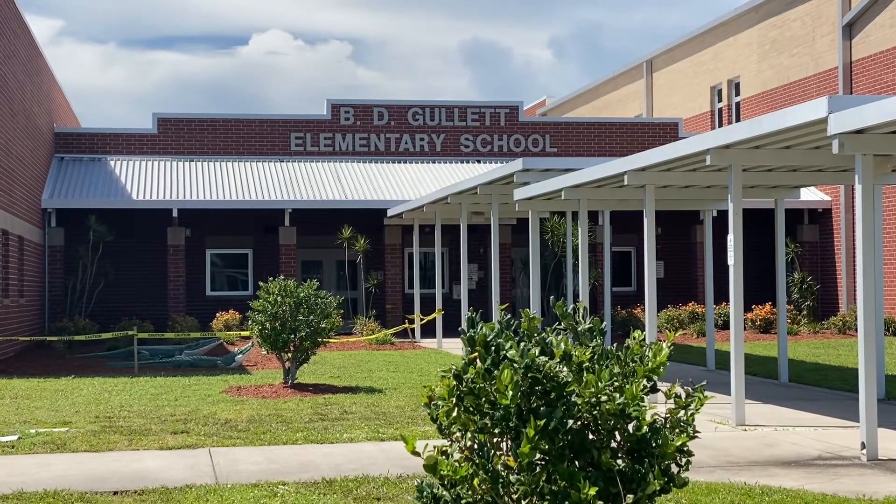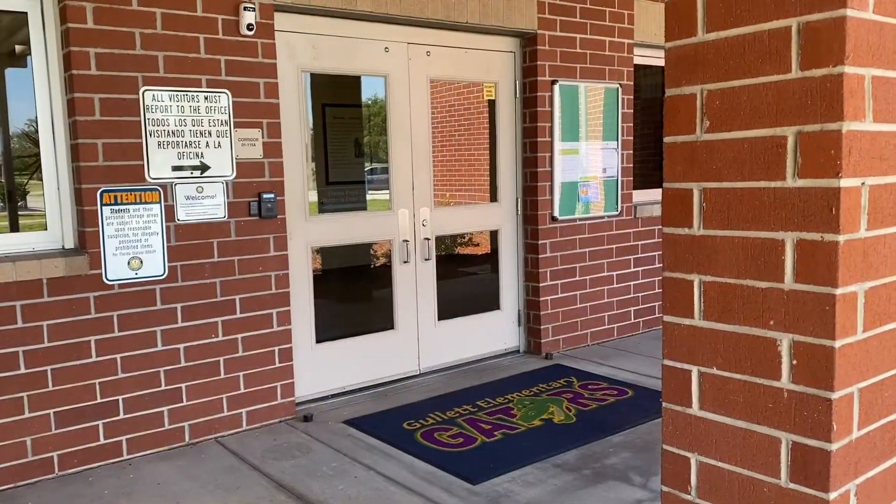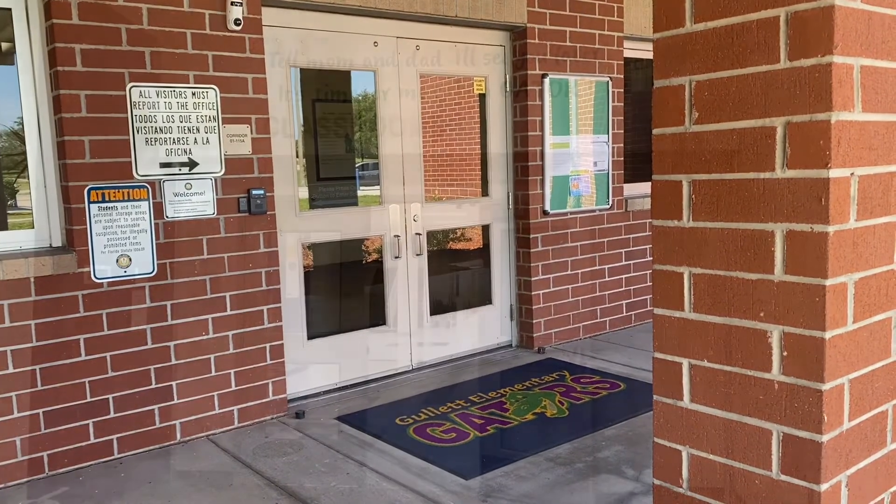Welcome to Gullin Elementary School, Little Gators. Come on in and let's take a tour of your classroom.